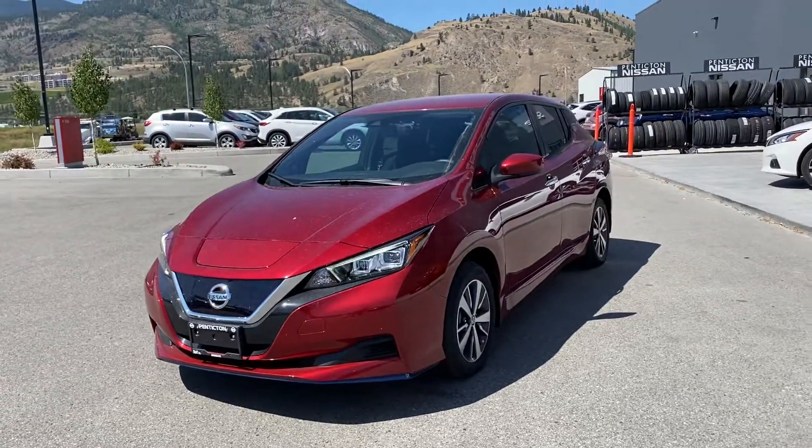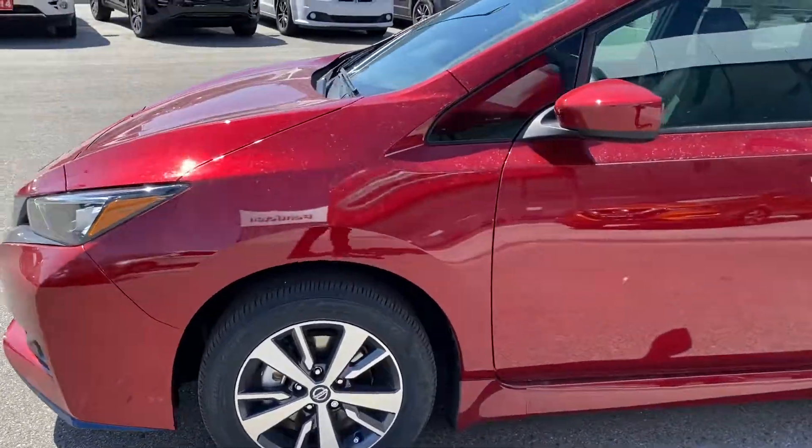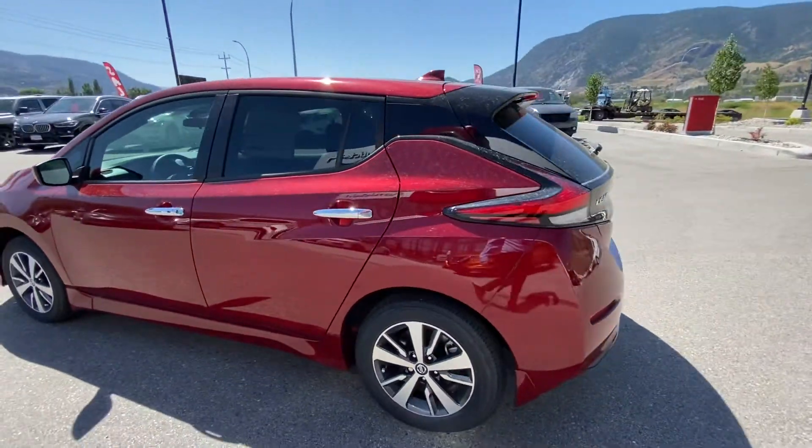Believe it or not, the vehicle is actually on right now — you can't even hear it. It's just an awesome little vehicle. I'm going to do a little pan out here. Amazing color, this is the Scarlet Ember, one of Nissan's favorite colors.